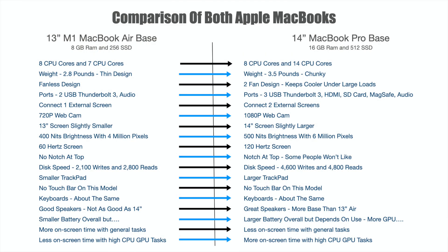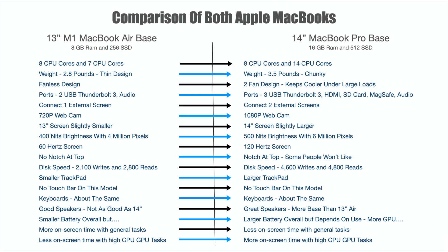Let's break it down with a big comparison chart. This shows the difference between the 13-inch M1 MacBook Air and the 14-inch MacBook Pro base model. Eight CPU cores on both. GPU cores are seven on the Air versus 14 on the MacBook Pro — so double the GPU cores, which is a huge difference. Weight is 2.8 pounds on the Air versus 3.5 pounds on the 14-inch. The tapered design of the Air makes it more convenient to slip into a bag, so if portability matters, the Air wins there.